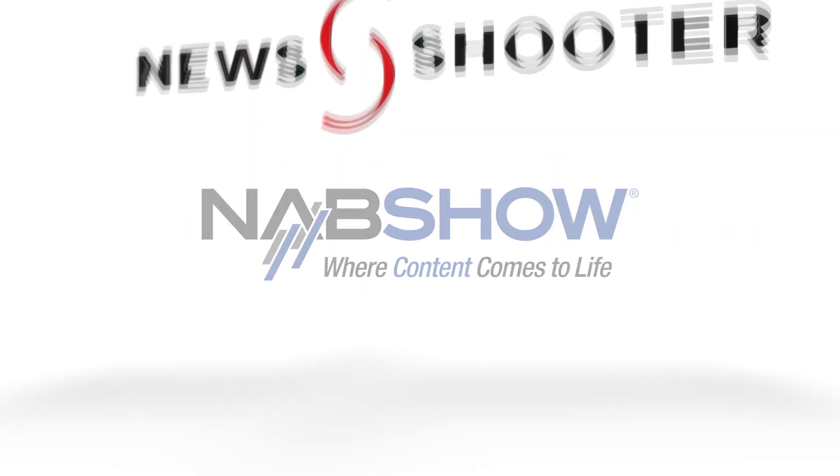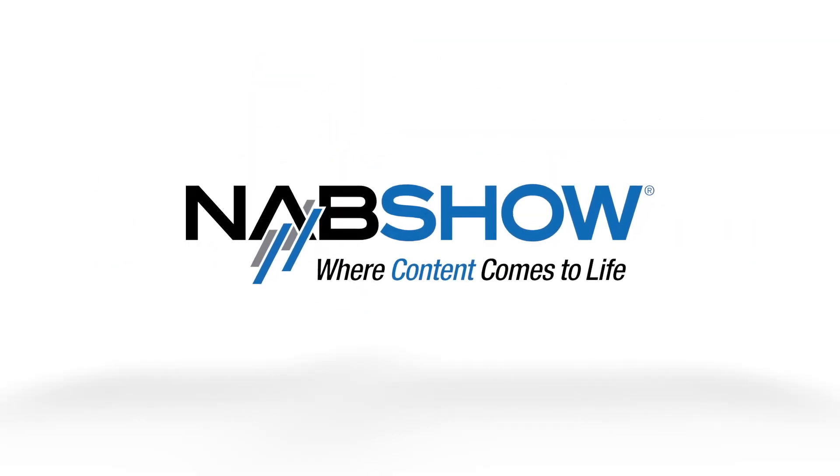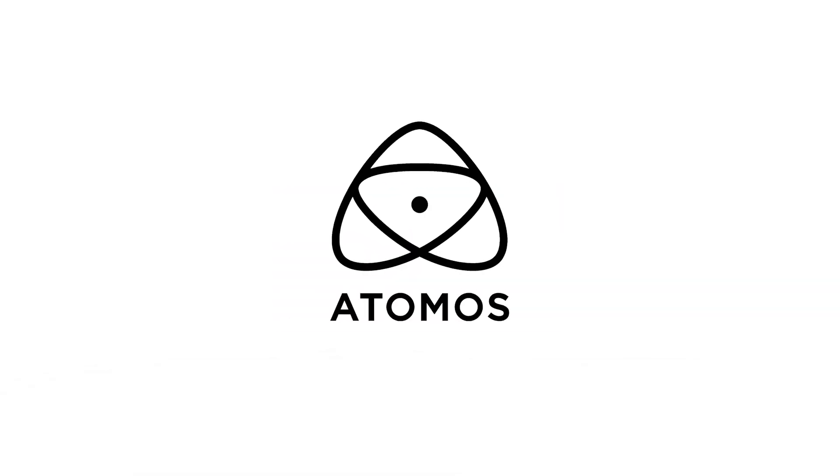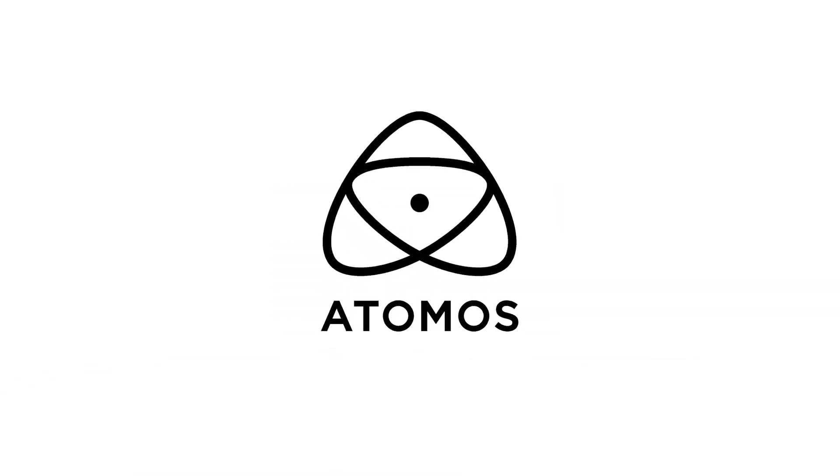New Shooter coverage of NAB 2023 is sponsored by B&H and Atomos. Hi, it's Matt here for New Shooter at NAB 2023. I'm at the Kelvin booth. This is your new EPOS 600 — tell me all about it.